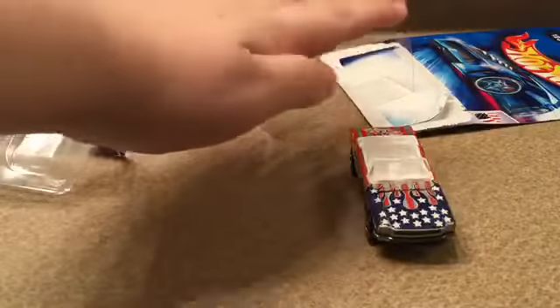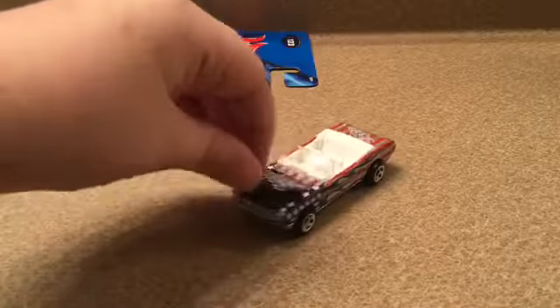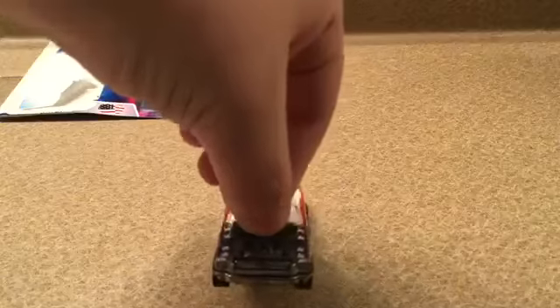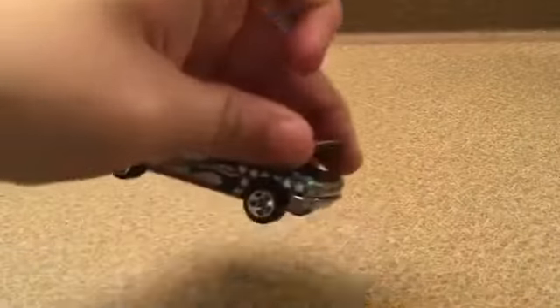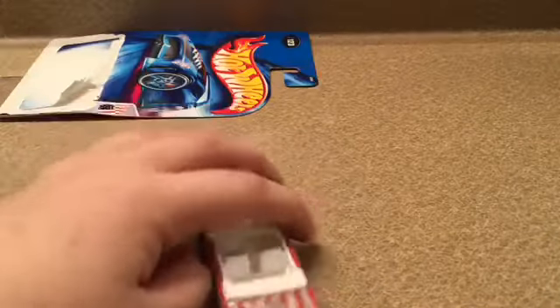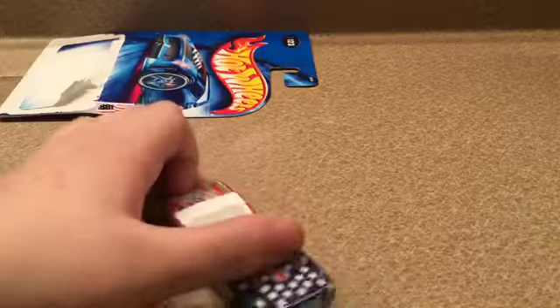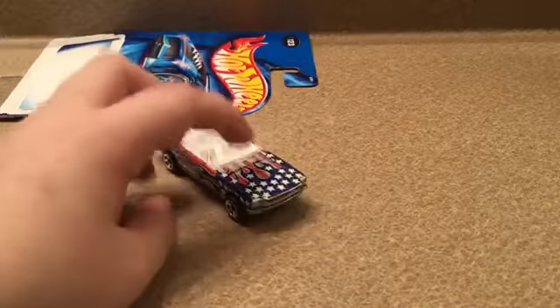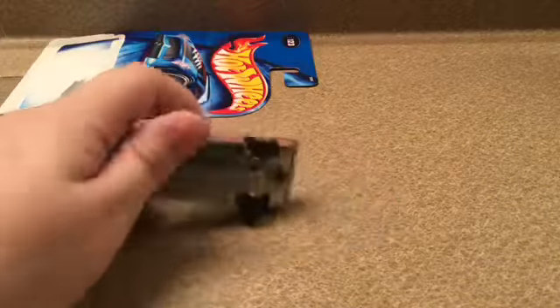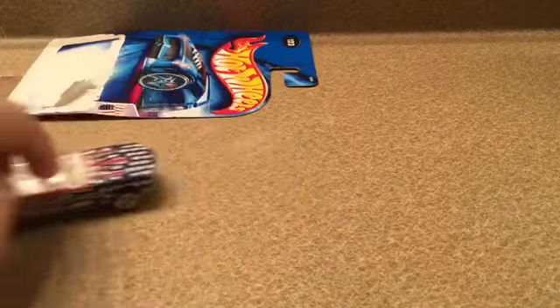Got a little protective case in there. Now we have the Star Spangled Mustang. The hood can pop open, exposing the engine — a nice engine. It's got some nice stars on it, very American style. I'm really happy to find that there's no errors with this car; it rolls very smooth.